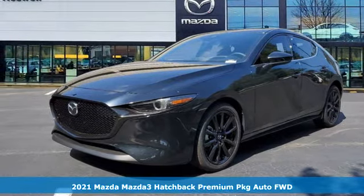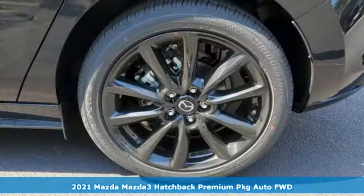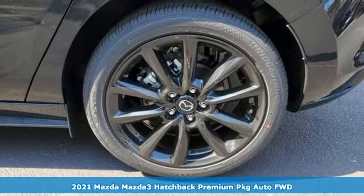It's a new 2021 Mazda 3 Hatchback. Drive it every day and you'll see there's nothing every day about it.